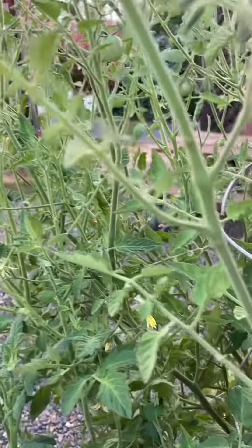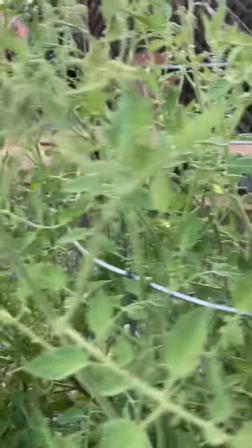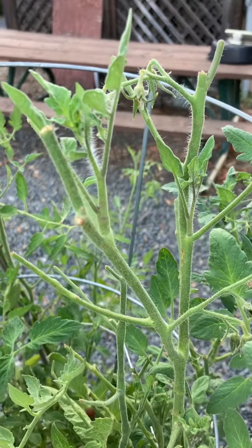I scoured the branches. I couldn't find them. Did they get eaten by birds after they started doing this to our tomatoes?